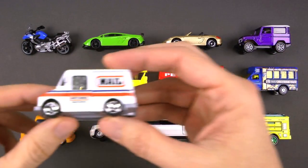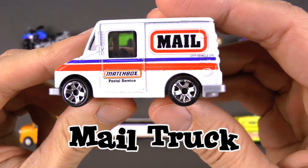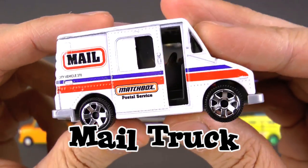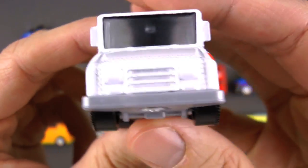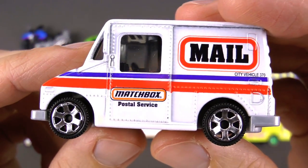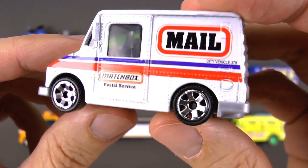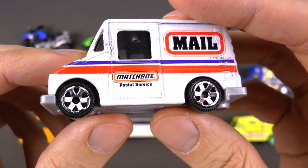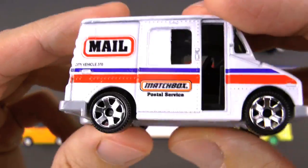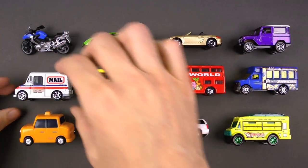Do you guys know what this one is? Here's a hint — it's a mail truck! What could be in the mail truck? A mail truck delivers mail and packages, and in those packages could be toys. And if it's your birthday, maybe you'll even get a birthday card — happy birthday from the mail truck! Bye, mail truck!